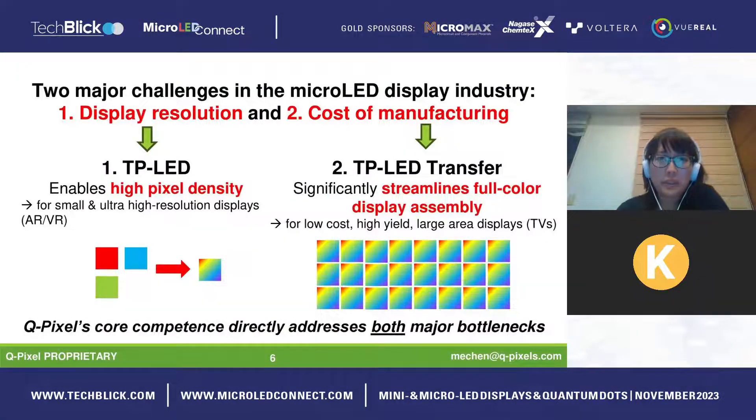There are two major challenges in the micro LED display industry: display resolution and cost of manufacturing. With our core competence, we address both. The TP LED — going from three pixels to one — enables ultra-high pixel density, especially useful for small high-resolution near-eye displays like AR or VR. The simplified assembly also significantly streamlines full-color display production for large-area displays used in TVs, smart watches, or phones.